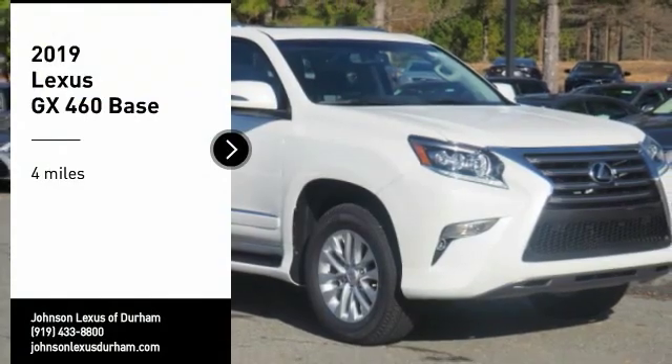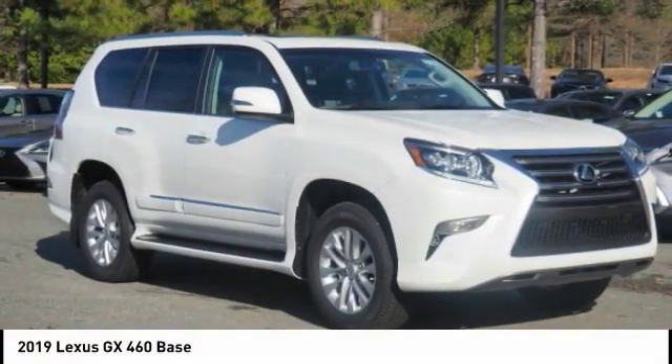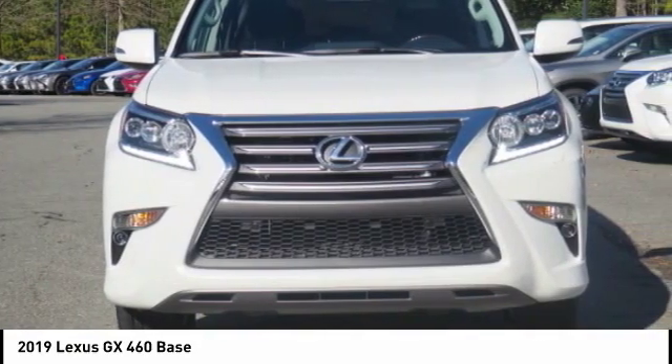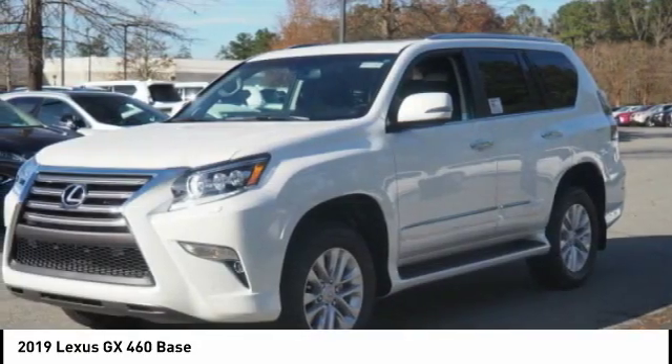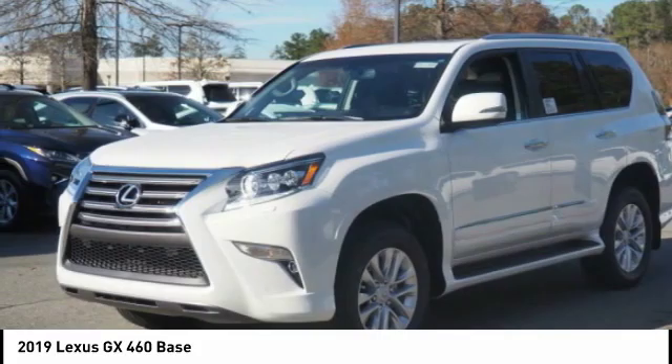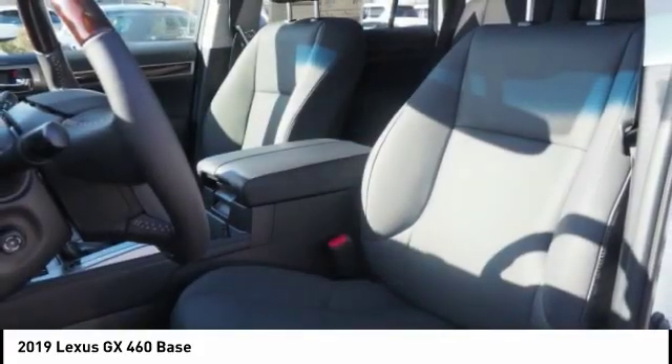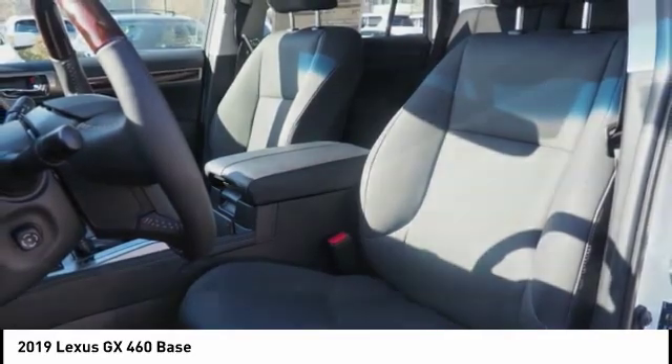Make a great choice today with the 2019 GX460. This 7-passenger utility vehicle is more powerful, capable, and versatile than ever before. Visionary in every sense of the word, the GX460 boasts one of the tightest turning circles in its class.